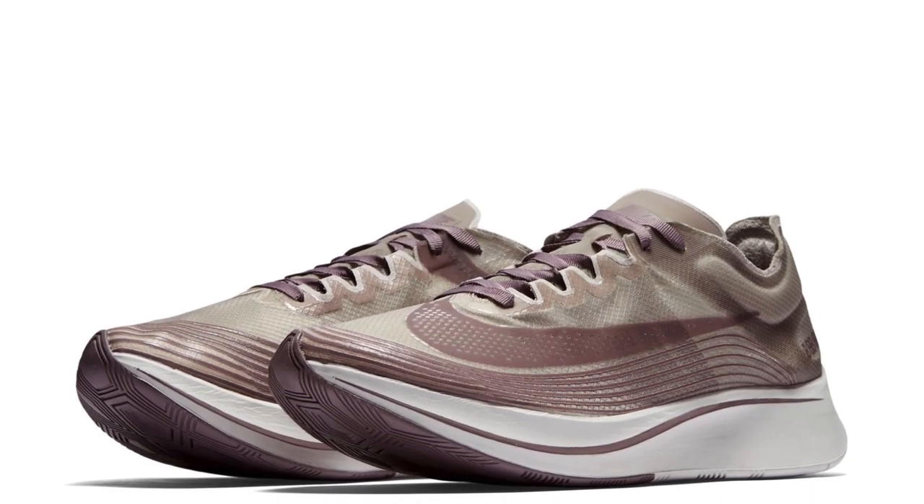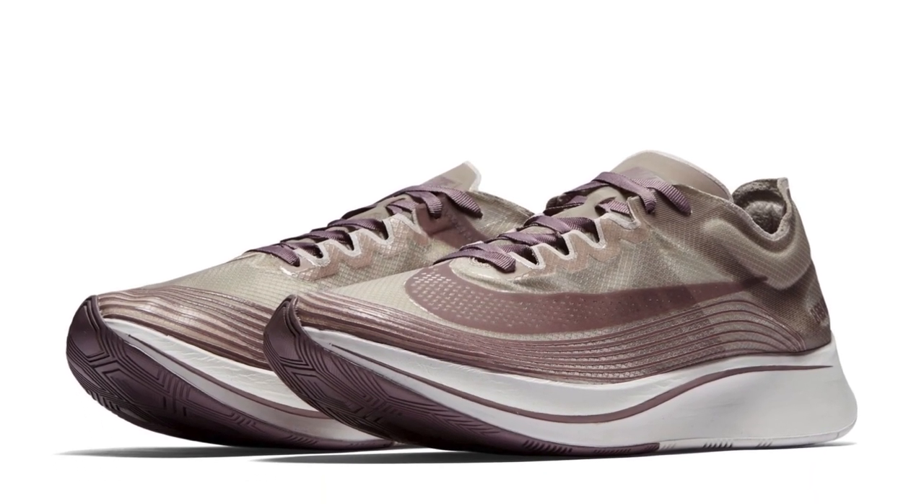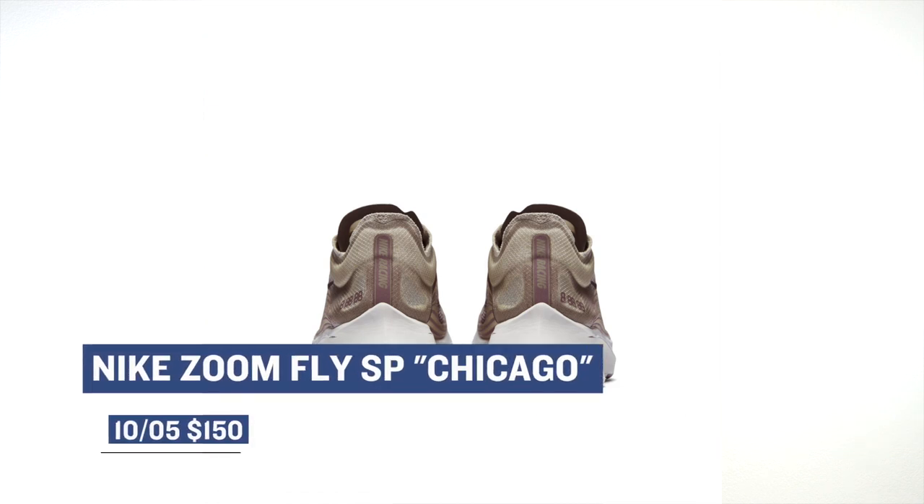Keeping with the running theme, the Nike Zoom Fly SP in the Chicago colorway is dropping today as well. These obviously celebrate the Chicago Marathon, which is happening this weekend. If you're interested, you can grab those for $150.